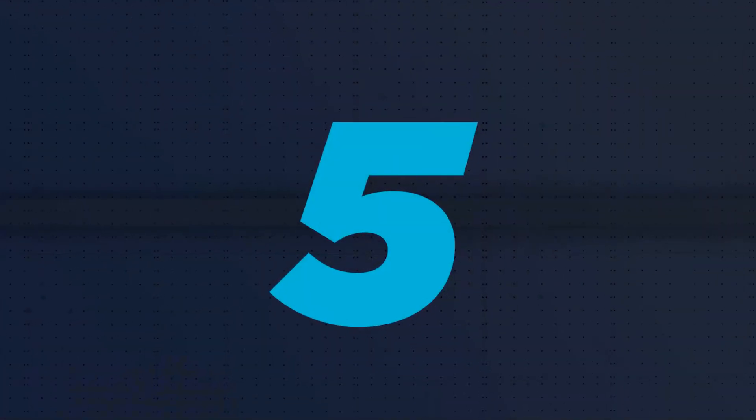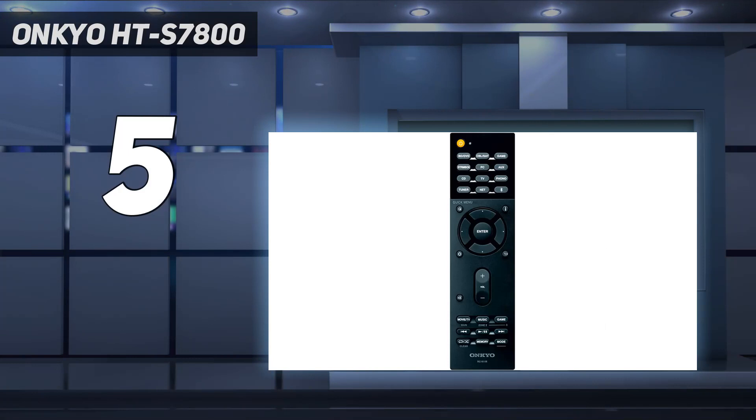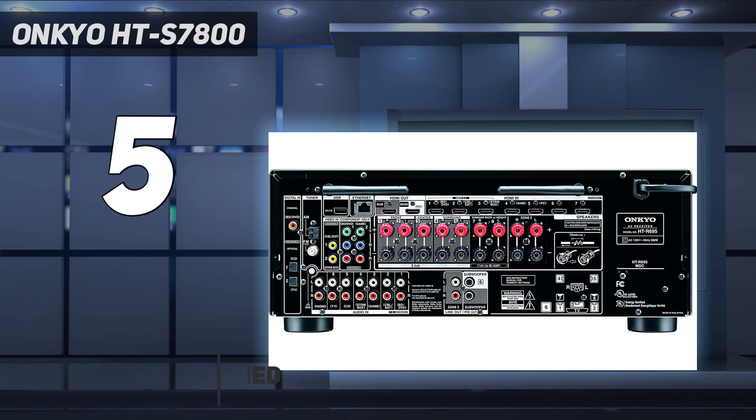Starting at number 5, the Onkyo HT-S7800. Whether you're watching a full-length film, a short home video, or a whole season of Money Heist on Netflix, this home sound system is your best companion.